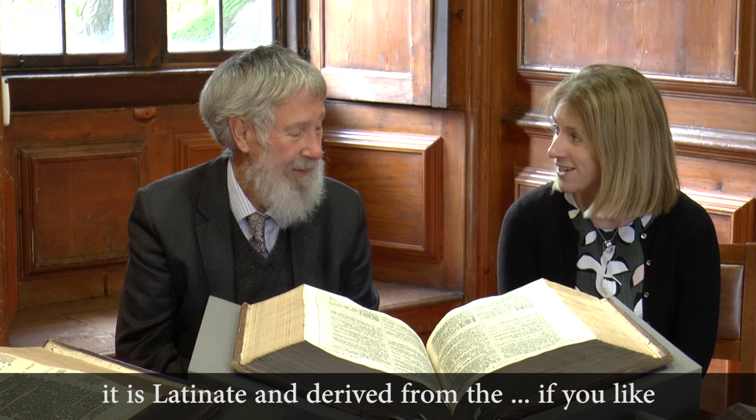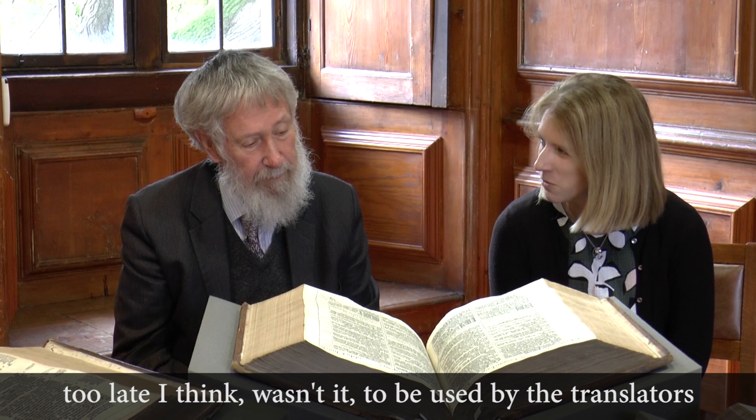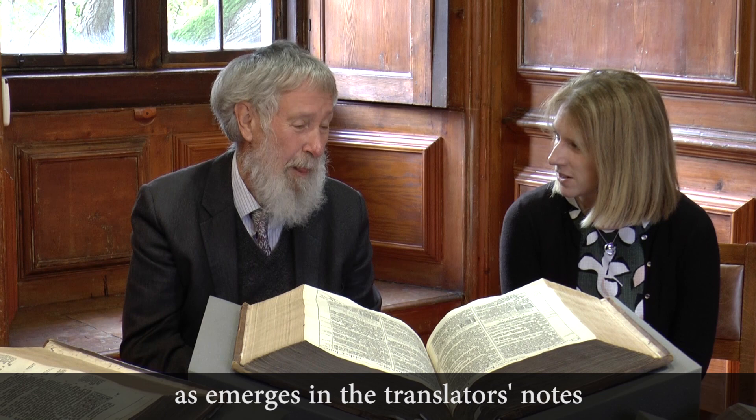It is often thought that the King James Bible introduced 'charity' into 1 Corinthians 13, cited as the archetypal resonance of the King James Bible's language. In fact, it is Latinate and derived from the Catholic tradition. The Douay-Rheims New Testament was used by the translators, as emerges in their notes, though the Old Testament was published too late to be used.